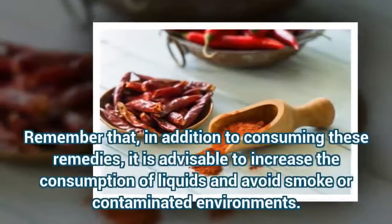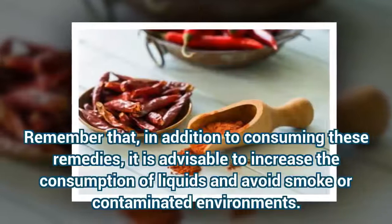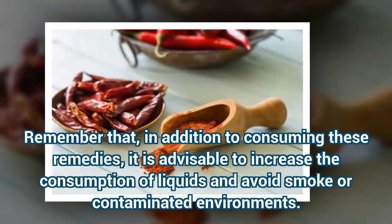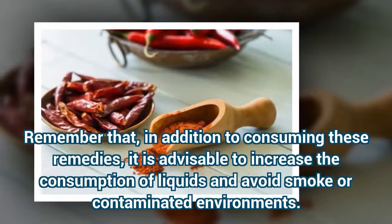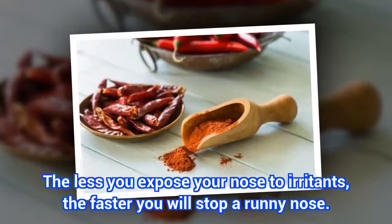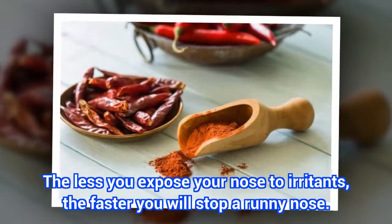Remember that in addition to consuming these remedies, it is advisable to increase the consumption of liquids and avoid smoke or contaminated environments. The less you expose your nose to irritants, the faster you will stop a runny nose.